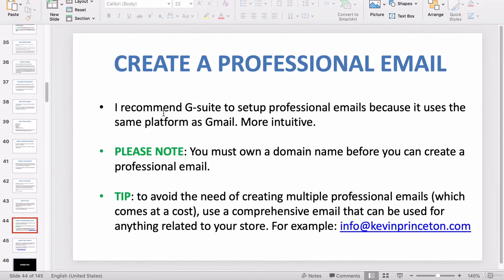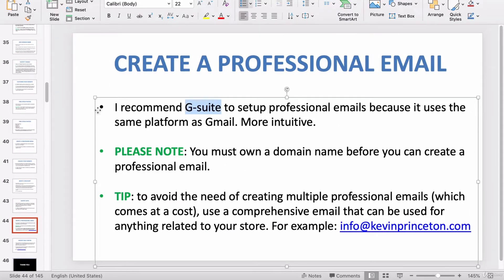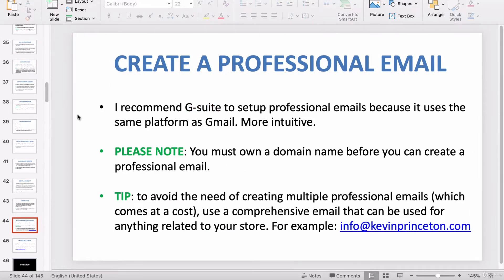I like to use G Suite. G Suite is a platform for emails created by Google. The reason I recommend G Suite is because they use the same platform as Gmail. If you're familiar with Gmail, which is a pretty intuitive platform, G Suite will also be very intuitive. It actually allows you to log into your professional email via gmail.com, which is kind of interesting.